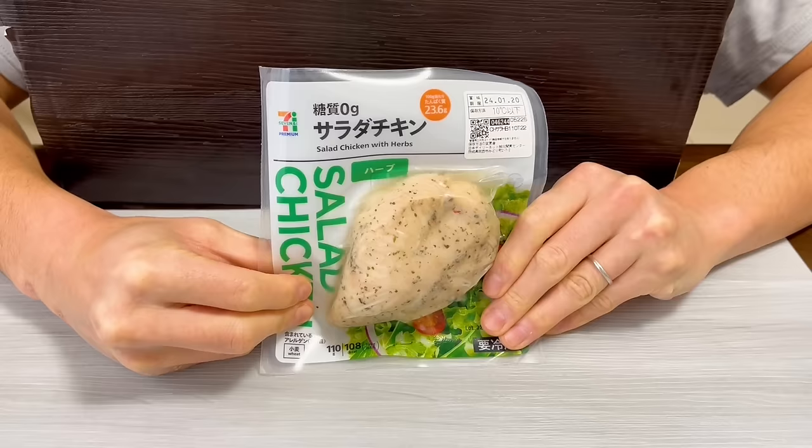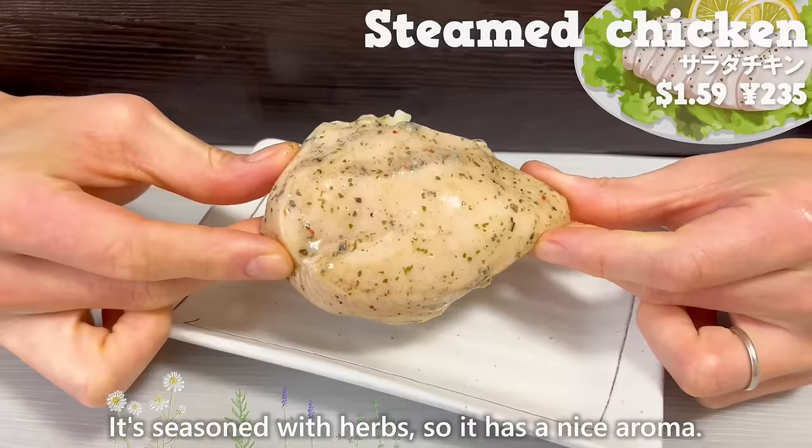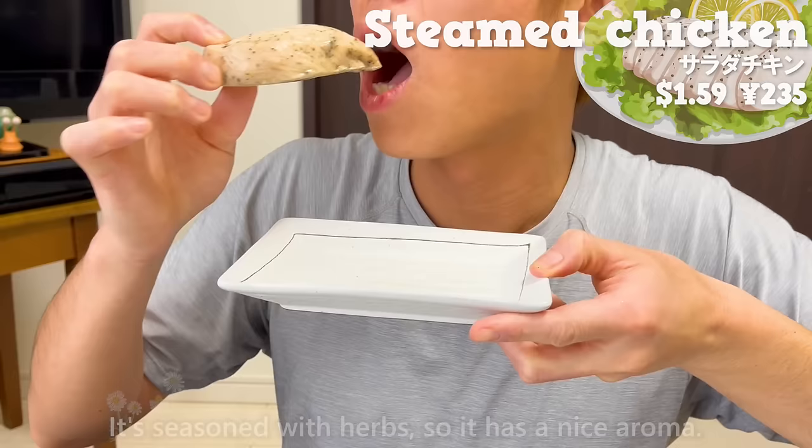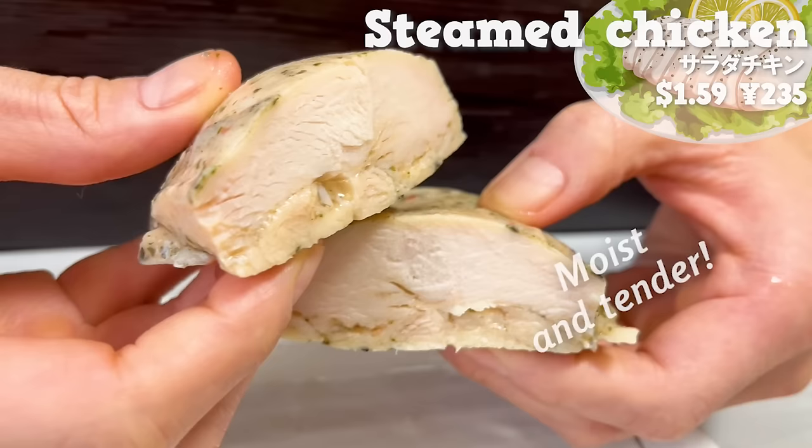Next is steamed chicken. It's seasoned with herbs, so it has a nice aroma. The texture is moist and tender. It's recommended for those on a diet because it's made with chicken breast.